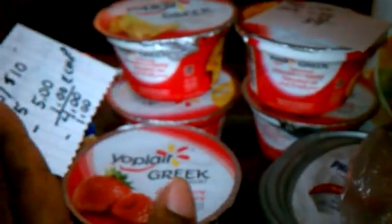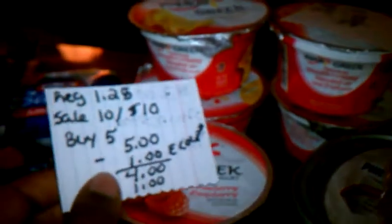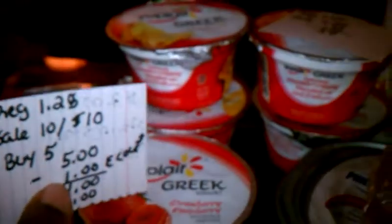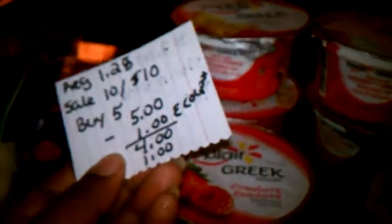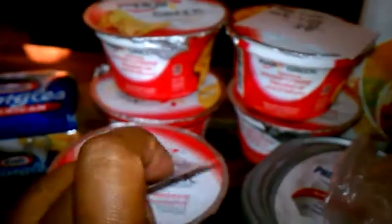For the Yoplait Greek yogurt I picked up five because I had a loadable coupon for $1.00 off five. This week they're on sale ten for $10, or $1.00 apiece, since the regular price is $1.25. When you take off the dollar you're paying $4.00 for five, which equals about 80 cents apiece. But if you have SavingStar, which is a rebate program, you can get an extra dollar back added to your account. With that SavingStar dollar it comes down to $3.00, or 60 cents each — a good deal for Greek yogurt.